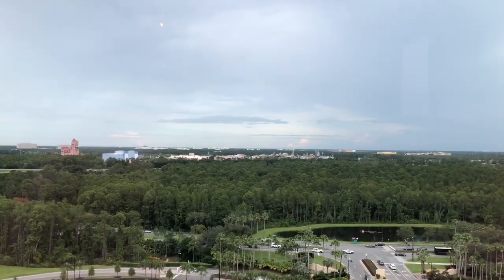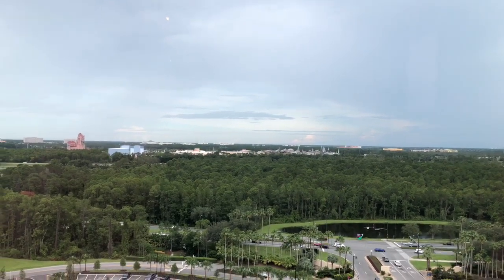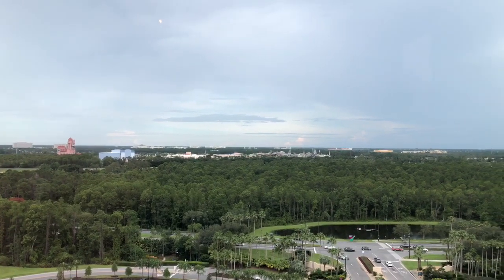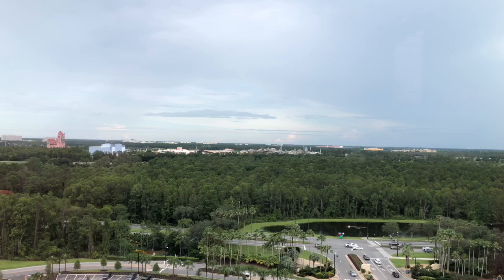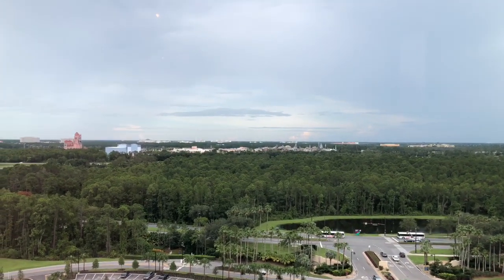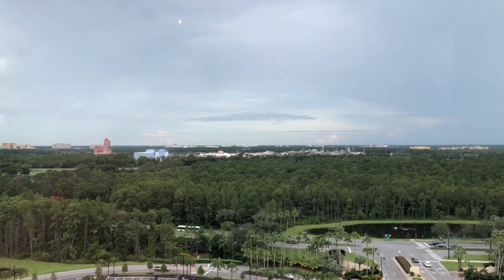The views from the 16th story floor here at Toledo are pretty expansive. You can see quite far. On this side you can see Hollywood Studios, Galaxy's Edge and Batuu, a little bit of Slinky Dog possibly, Rockin' Roller Coaster and Tower of Terror.